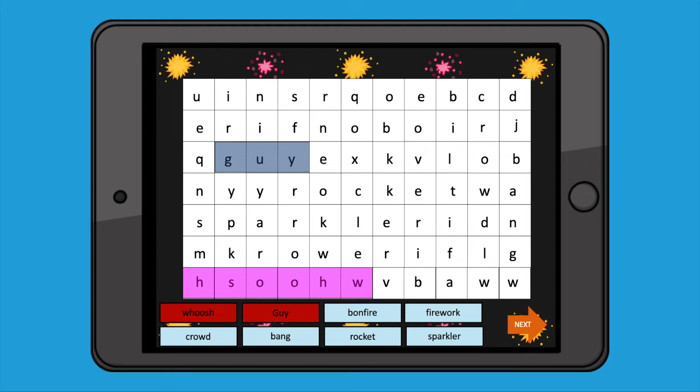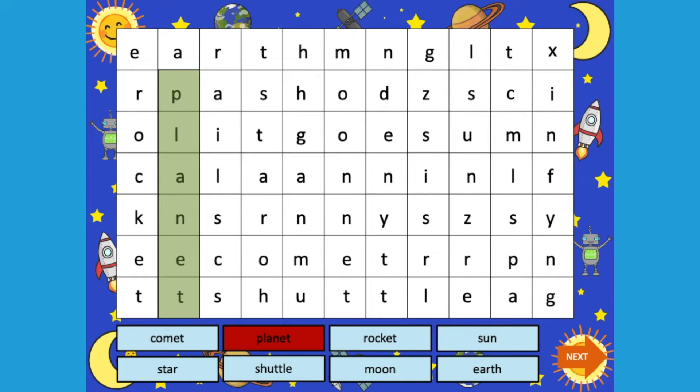They could complete them independently or with a partner. If completing the word search as a whole class, you could make it more challenging by covering up some of the letters of a word. Can the children use the first letter and the last letter to help them find the word in the word search?